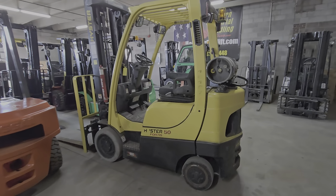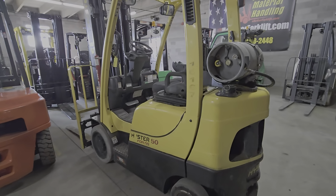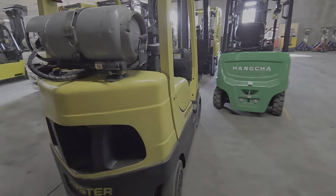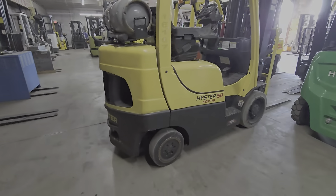This is Cash with Western. We have a 2015 Hyster, 5,000 pound capacity forklift.